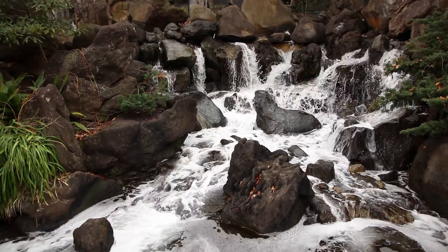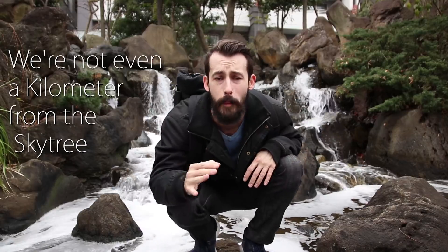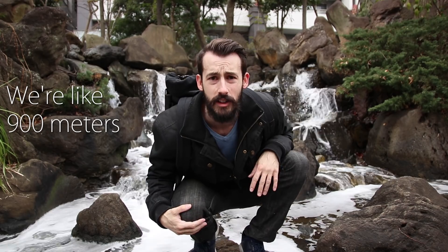I am kind of having a lot of fun with this one today. It's once you get just a little bit deeper in the park that you find one of my favorite spots. Can you hear it? We're not even a kilometer from the Skytree — we're like 900 meters. Nobody expects a secret park with a waterfall, bamboo forest, and cherry blossom trees to be right there, right beside the Skytree. I absolutely love this place.